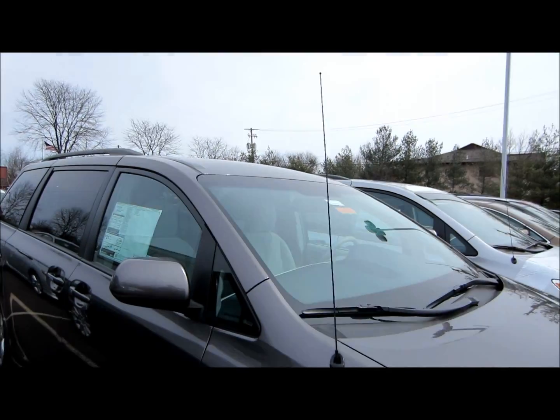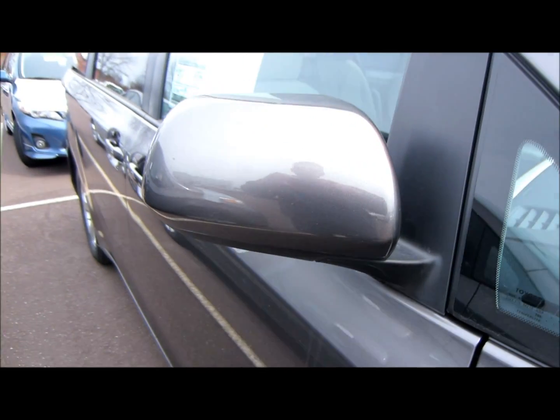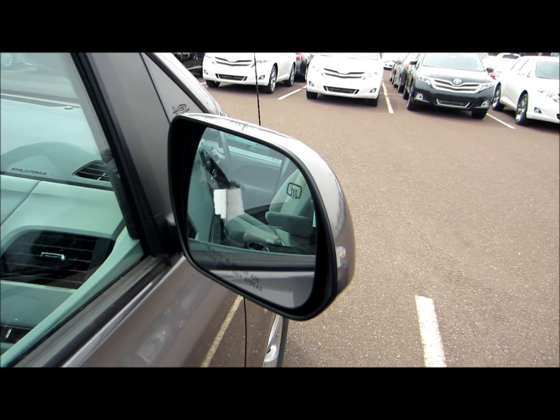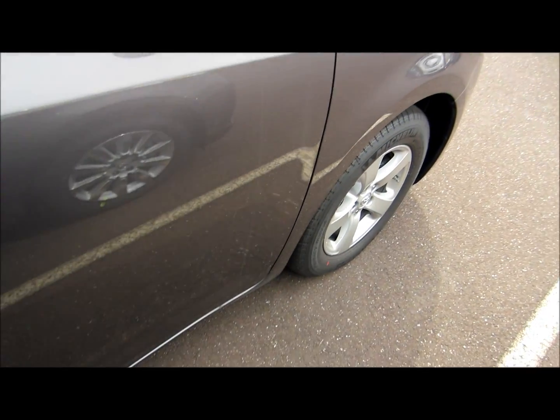Color keyed heated power outside mirrors, color keyed outside door handles.